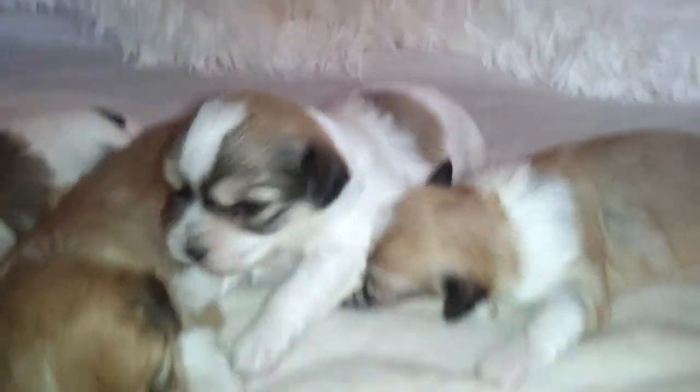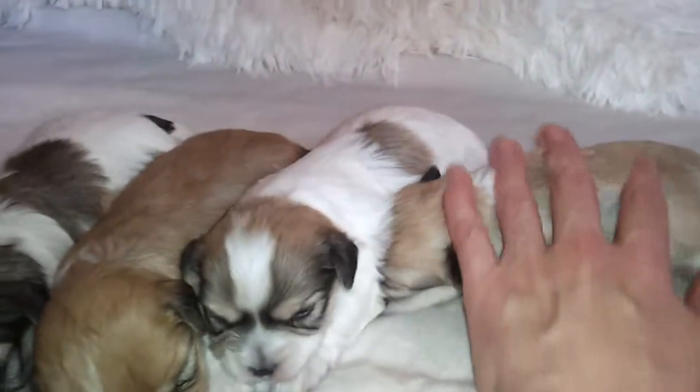Oh, big yawn. Hi, sweetie. This little girl has a home already.